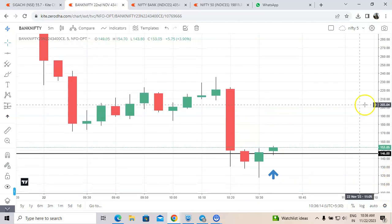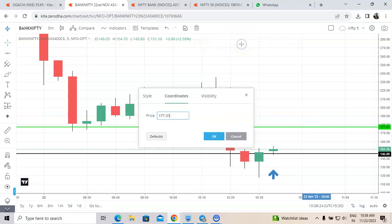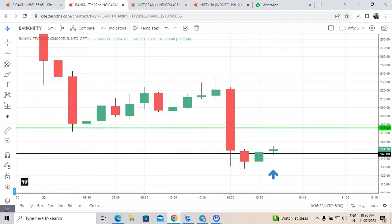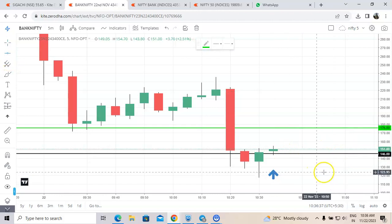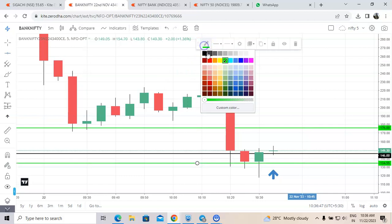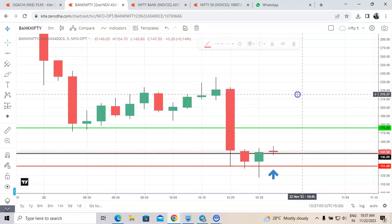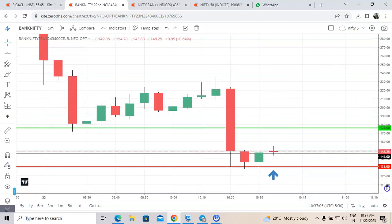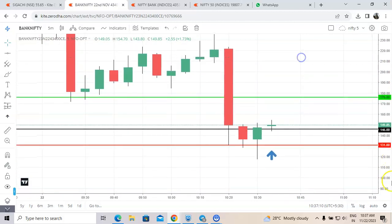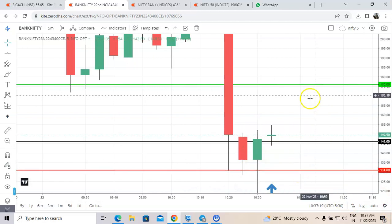My target is 30 points, so 176 is my target. Stop-loss is 20%, which is 15 rupees — so my stop-loss is 131. So we have a 15 rupee stop-loss and 30 rupee target. Let us wait and I'll come up with the result.